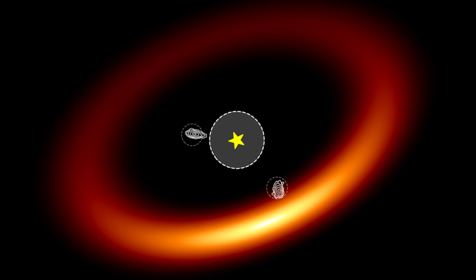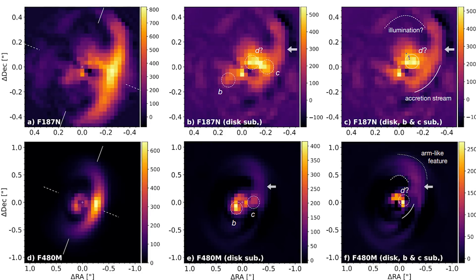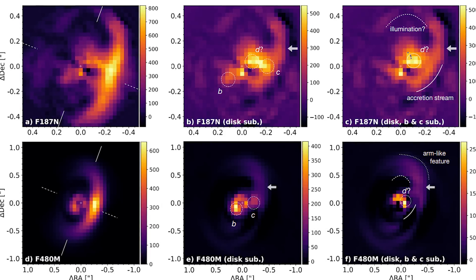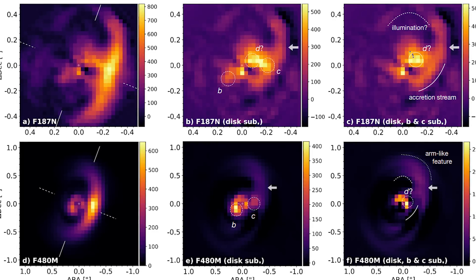This third source could be a third planet. Or an even more exotic possibility is that gas and dust feeding down into the protoplanetary disk is giving off additional heat that Webb can see — essentially another planet in formation. It's pretty amazing what we can see for a planetary system that is 366 light-years away.